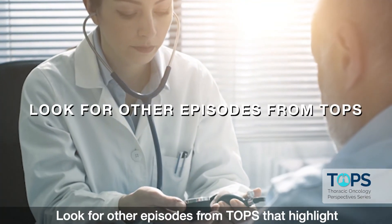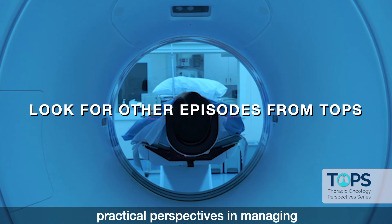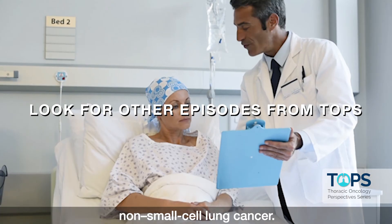Look for other episodes from TOPS that highlight practical perspectives in managing non-small cell lung cancer.